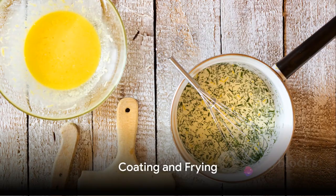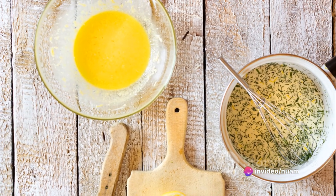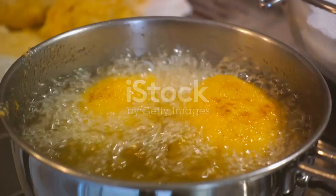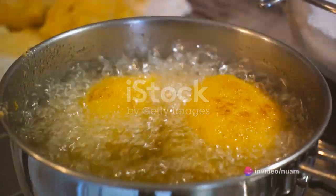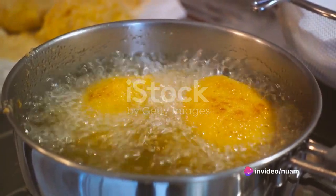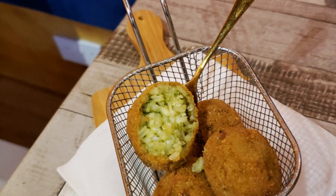Next, it's time for that crispy coating. Begin by dipping your rice balls into beaten eggs — ensure they're well covered — then roll them in breadcrumbs. Heat your vegetable oil in a pot or deep fryer until it's about 350 degrees Fahrenheit. Carefully place your Arancini into the hot oil and fry each batch for around 3 to 4 minutes, until they reach a beautiful golden brown color.